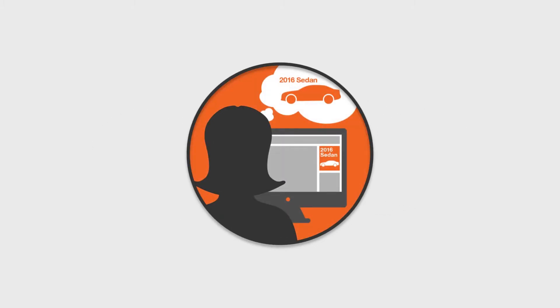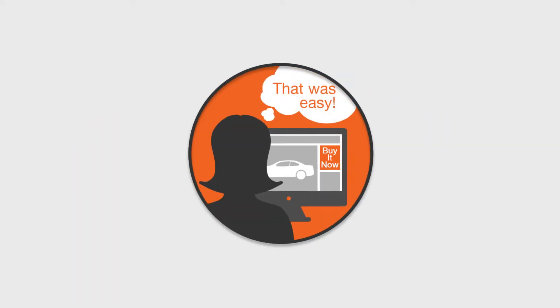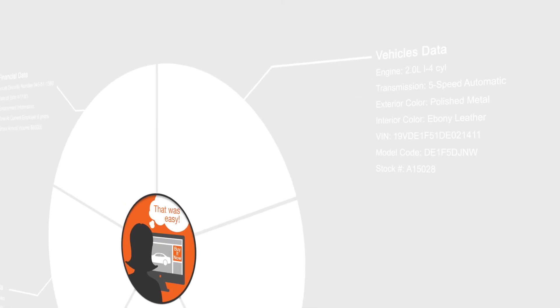Prior to the integration with DealerTrack, we had repeat visitor X, repeat visitor Y, advertising target Z. Now as we connect them with our platform, we can know this person started here, then they went here, then they came back to here — and then they actually bought a car because we have that transactional data. We've really been focused on turning those data points into a customer profile and a common customer.